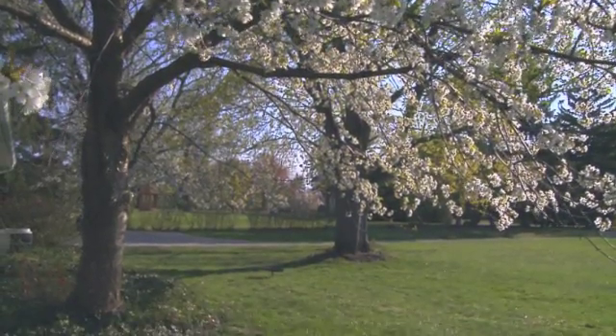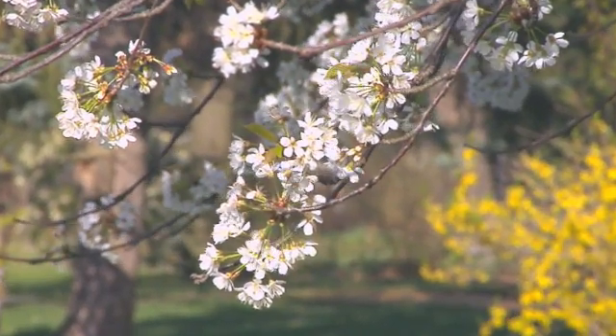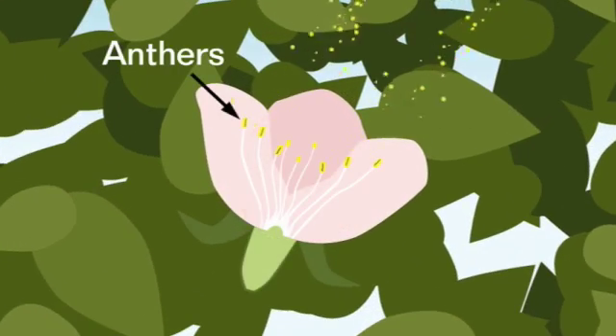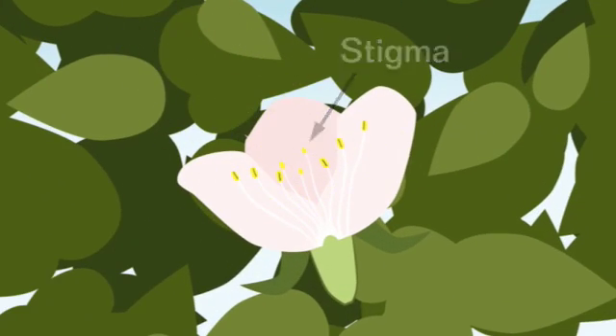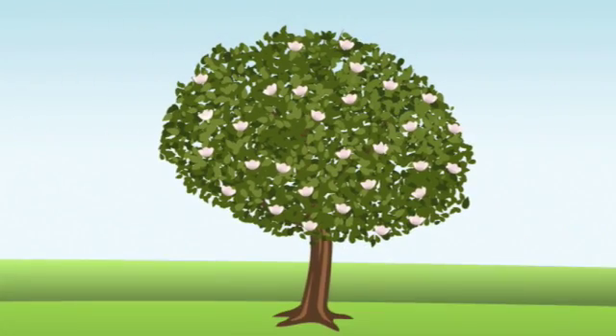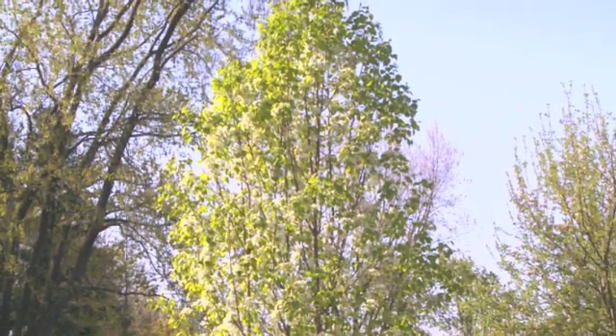Let's start with just a few facts that you may have forgotten from high school biology. Most fruit trees require pollination in order for fruit to set, and this happens when the trees are blossoming. Pollen from the anthers — that's the male part of the plant — has to be transferred to the stigma, which is the female part of the plant. When that happens, fertilization occurs and fruit grows. Otherwise, you get a lot of flowers, but no fruit.